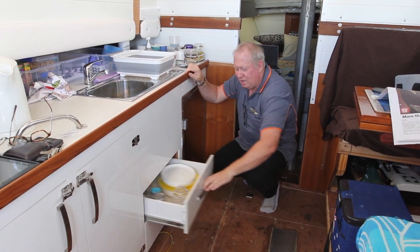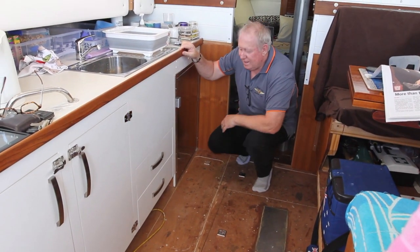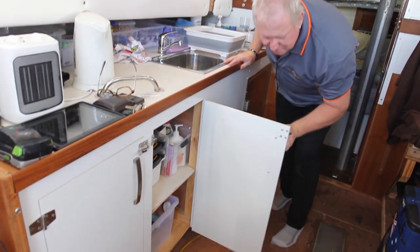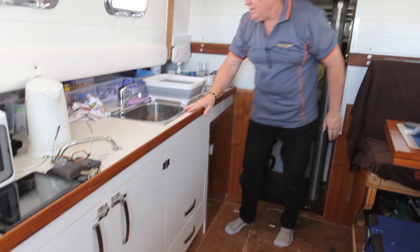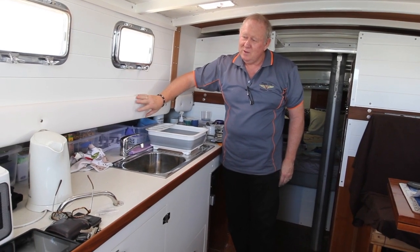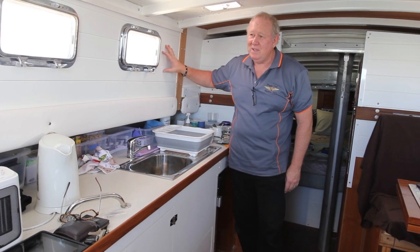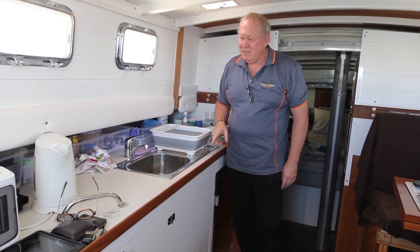I'll just show you these again — got big drawers here and all the cupboards, all that sort of thing. And sink of course — we've got a sink and everything. Windows. We've got upholstery on the side here — we did this white vinyl on top of a white PVC to make it look pretty. So that's basically what we've done.